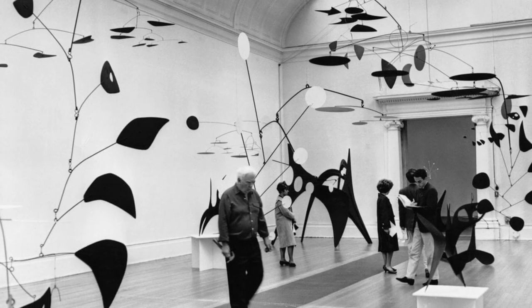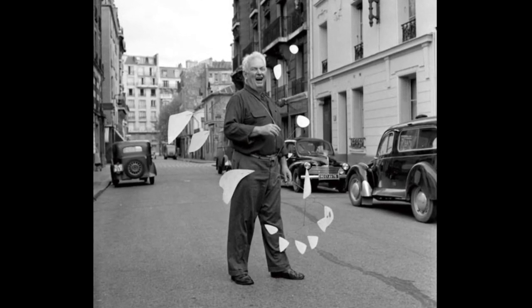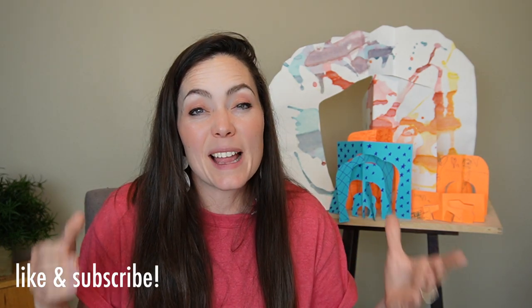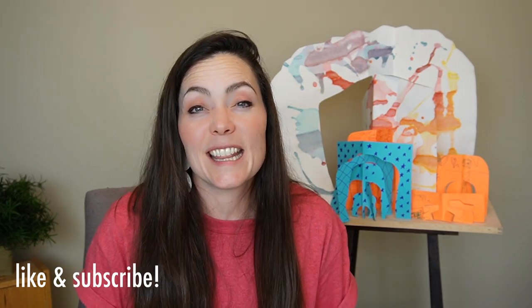Thank you so much for joining Homeschool Art for our lesson today on Alexander Calder. I hope you use your curiosity and the things you're interested in and go out and make works of art. It doesn't have to be painting — if that's not what you want to do, maybe go build something. Please like and subscribe if you liked this video and share with everyone you know who might be interested. Bye!